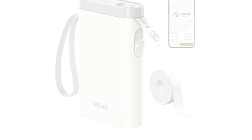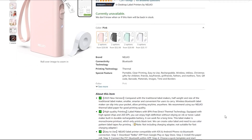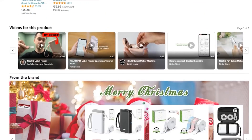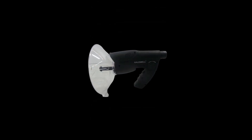One of the key features of this label maker is its inkless printing capability. It is also rechargeable, offering both time and cost savings. By eliminating the need for ink cartridges, users enjoy a more efficient and eco-friendly labeling experience.